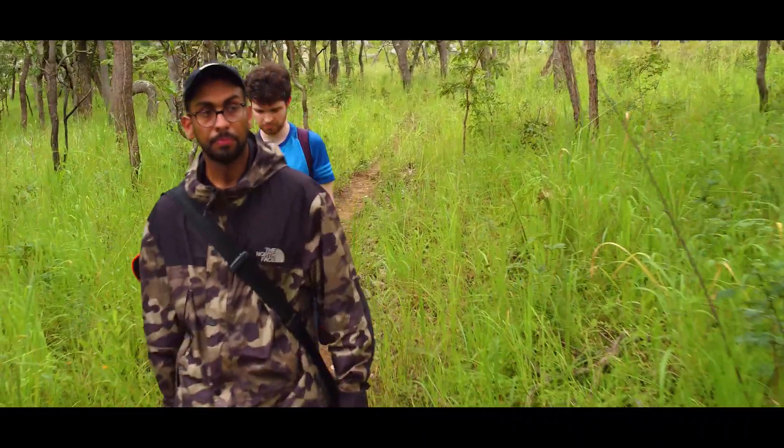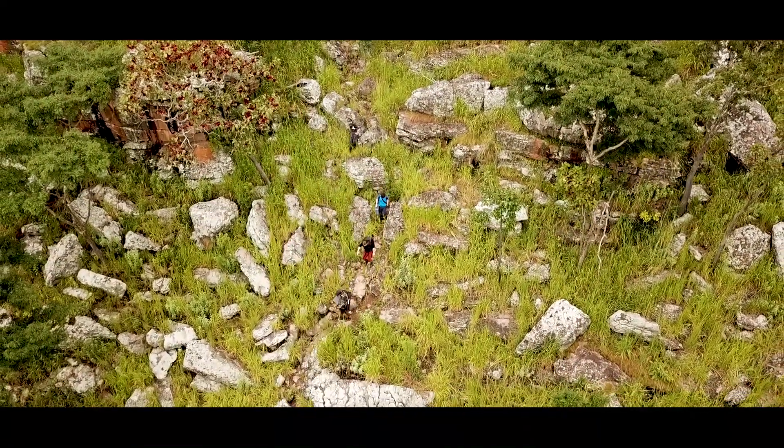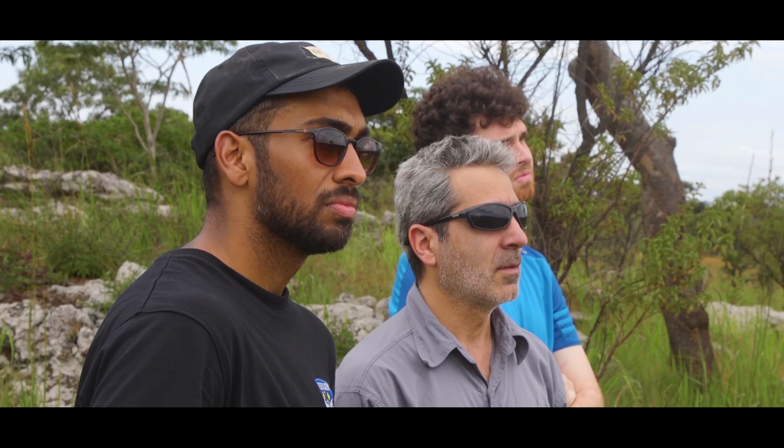The Wildlife Conservation and Drone Applications Masters Program at LJMU is unique in the sense that it adds a drone technology and operations aspect to wildlife conservation.